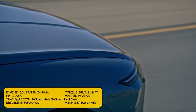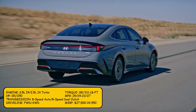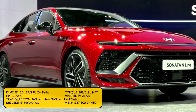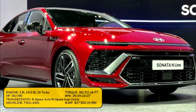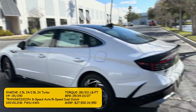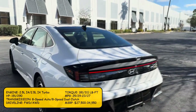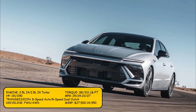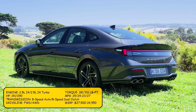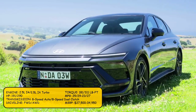Currently, the Hyundai is not available in hybrid form, or at least a 2024 redesigned version. The SEL trim comes with a 2.5-liter inline-four that produces 191 horsepower and 181 pound-feet of torque, with an MPG rating of 25 city and 29 highway, and an 8-speed automatic transmission. The N-Line trim comes with a turbocharged 2.5-liter inline-four producing 290 horsepower and 311 pound-feet of torque, with an MPG rating of 23 city and 27 highway, and an 8-speed dual-clutch transmission.